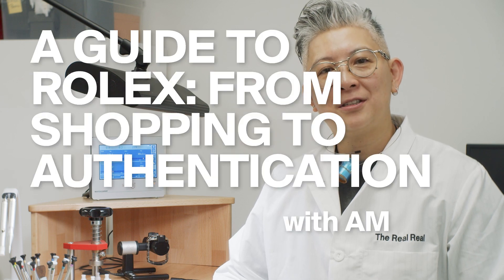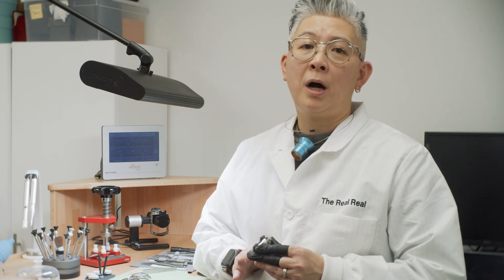Hello, my name is Amy Tam. I'm the Senior Technical Manager here at The RealReal. It's important to remember when you're selecting your first watch that you're not just buying the watch, but you're also buying the seller. At The RealReal, we already authenticate before we list our watches.